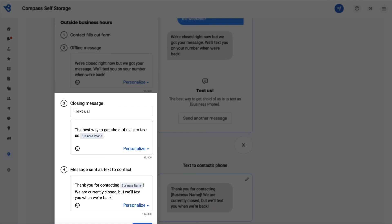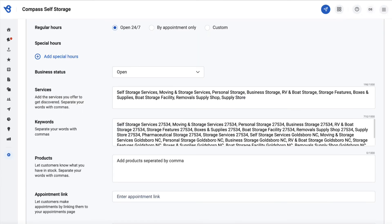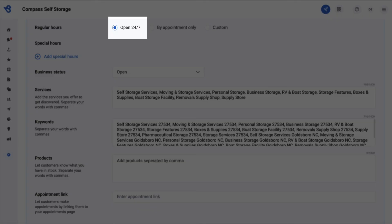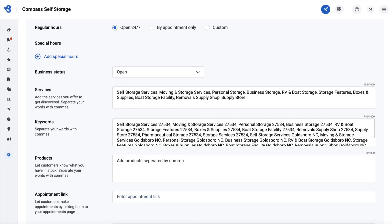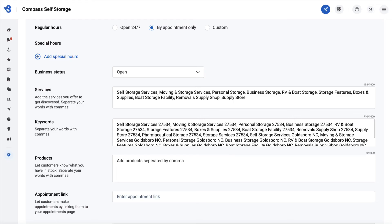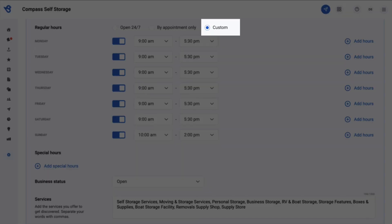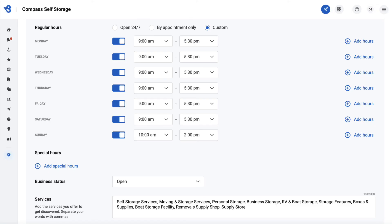Once done, click on Save to apply changes. The web chat auto reply feature aligns directly with the business hours on your Birdeye review profile. For example, if a business is open 24/7, an online message will be sent. If business hours have been set to appointment only, an offline message will be sent. If business hours have been set to custom, messages will be sent based on your business hours.